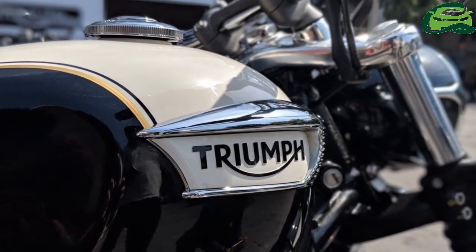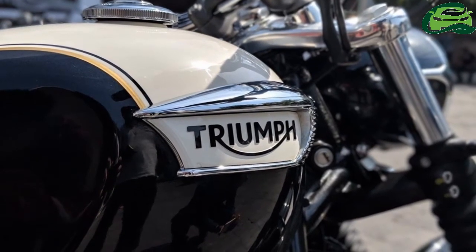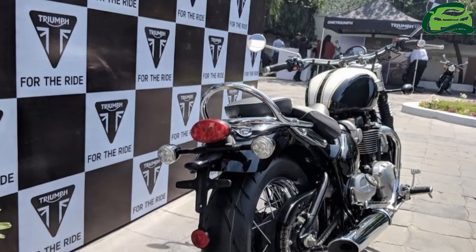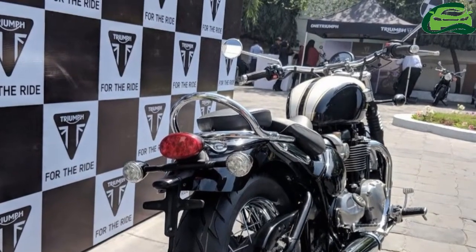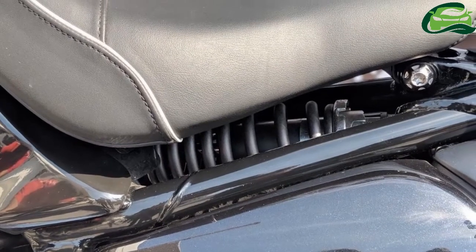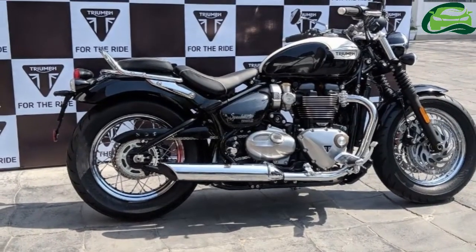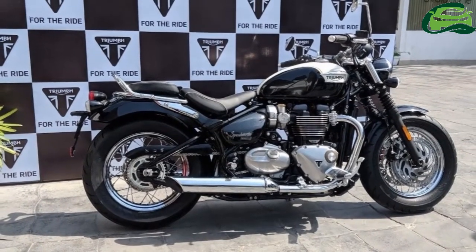The Triumph Bonneville Speedmaster shares its engine with the Bobber. The high-torque 1,200cc parallel twin motor puts out 77 PS of power at 6,100 RPM. The peak torque of 106 Nm comes in at 4,000 RPM. The engine works in unison with a 6-speed transmission with a torque-assist clutch. The ride-by-wire throttle enables two riding modes: Road and Rain. Switchable traction control, single-button cruise control, and immobilizer are standard as well.